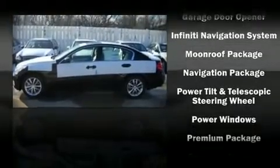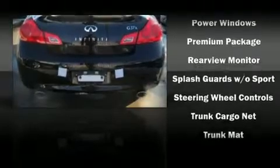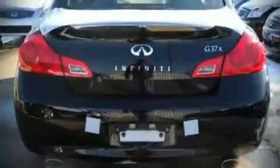Passengers are protected by various safety and security features, including front and side impact airbags, head curtain airbags, and four-wheel disc brakes with ABS.